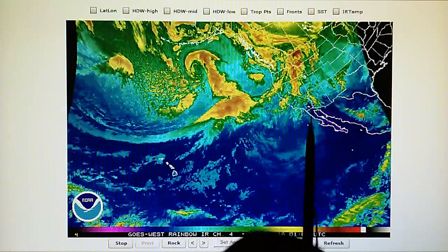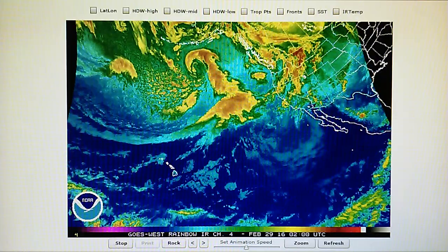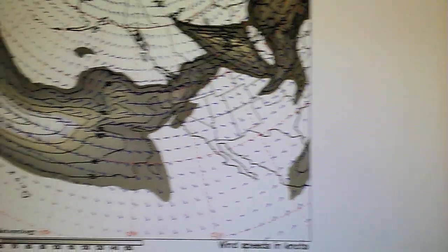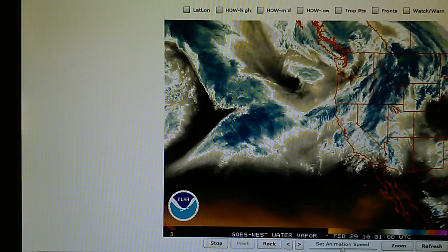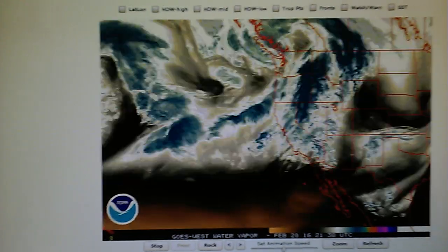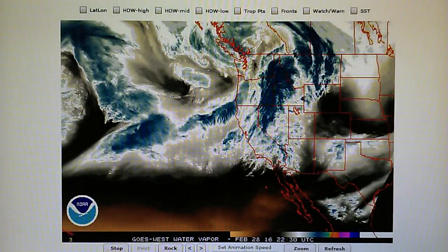This is the 11th day now for high pressure parked off of California right down here. Let's look at the jet stream — the jet stream is being interrupted right here, and we have high pressure installed at the surface level. We'll take a look at that. This jet stream is at 300 millibar — that's 30,000 feet.